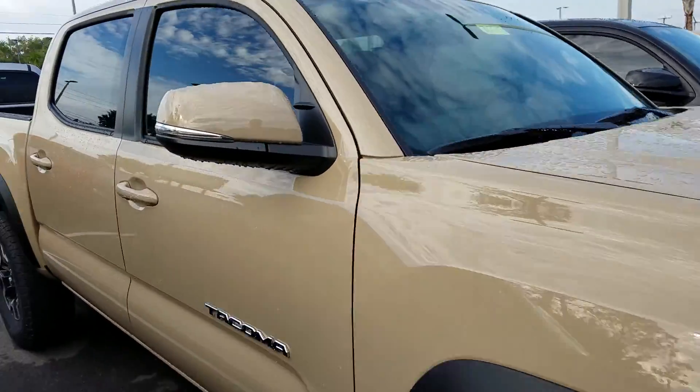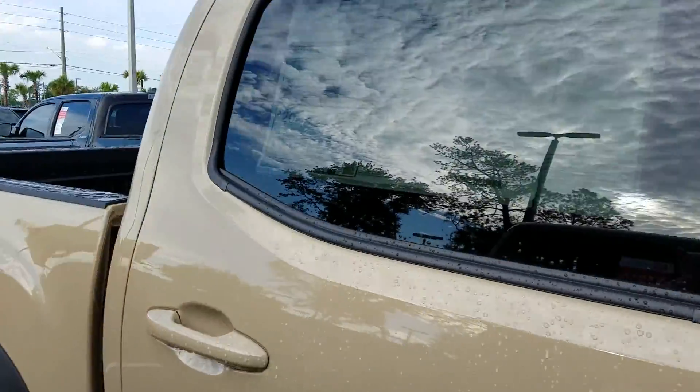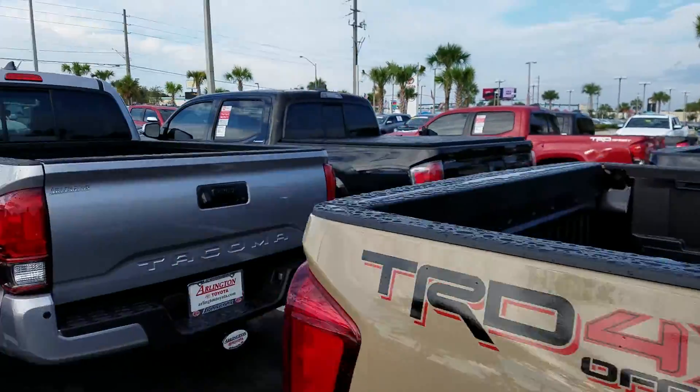The 4x4 is a great thing to have here in Florida — you can go on the beach, or if you're up north you can go on a bit more rocky trail.